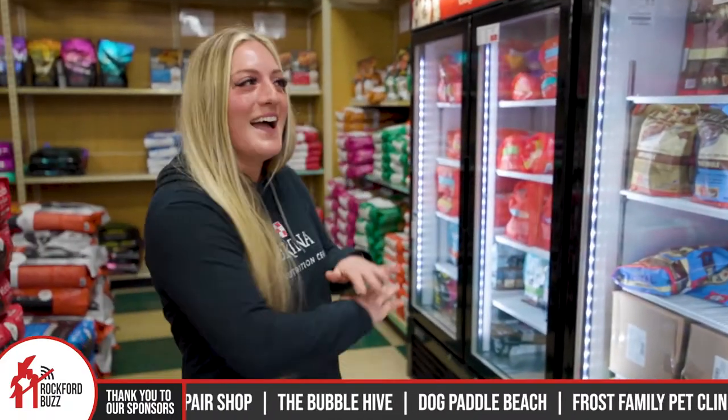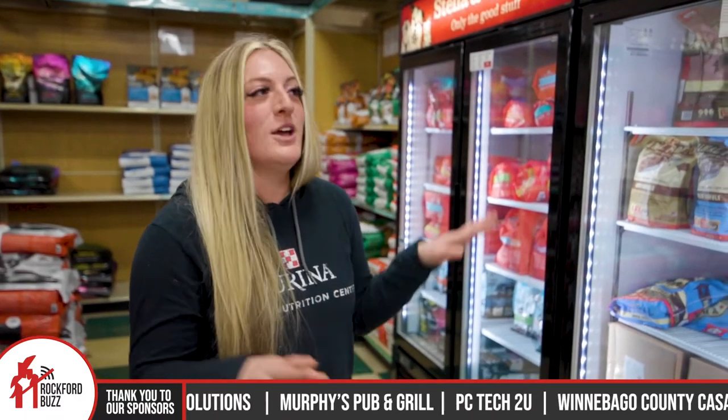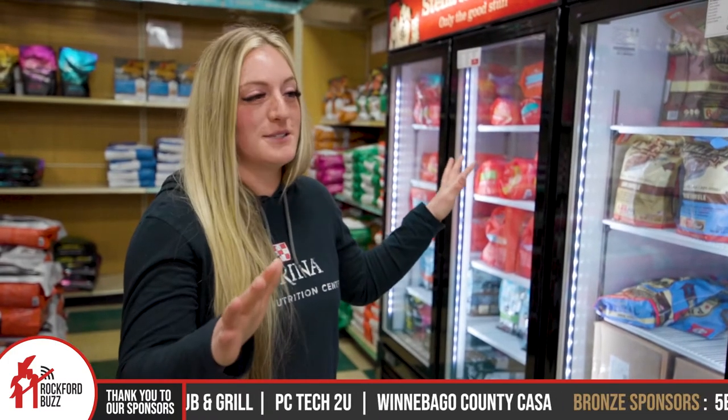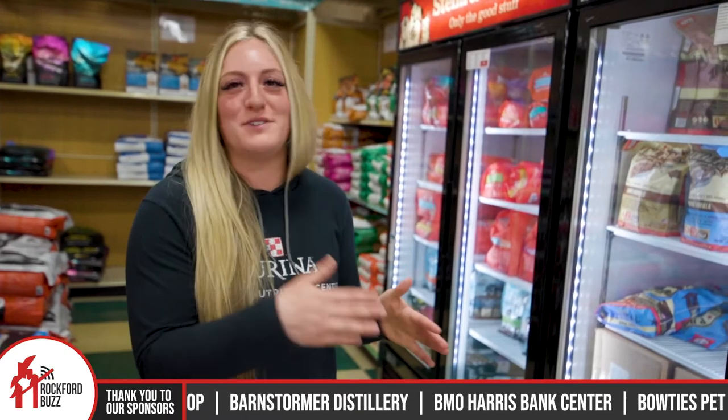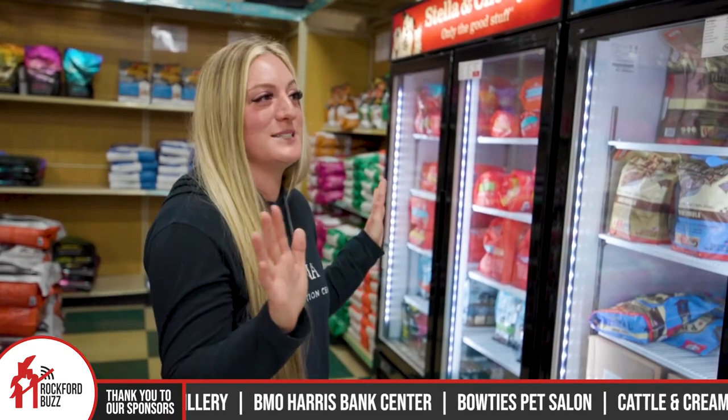Yes, so we have our new and improved frozen section that we are all very excited about. We have a bunch of frozen raw dog food and cat food. We have a ton of different brands, and there are actually so many brands we carry that we don't have enough space to display them all properly. So if you come in and you're looking for a certain brand, always feel free to ask, because there are tons of brands we have opportunities to order that we just don't always have space for.